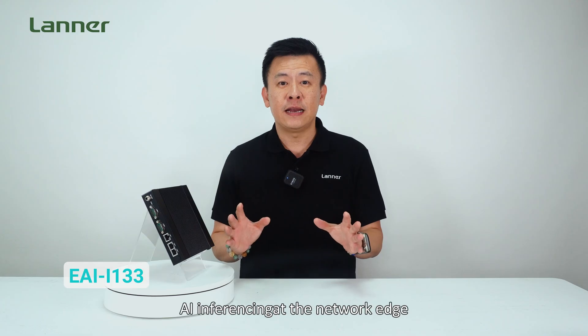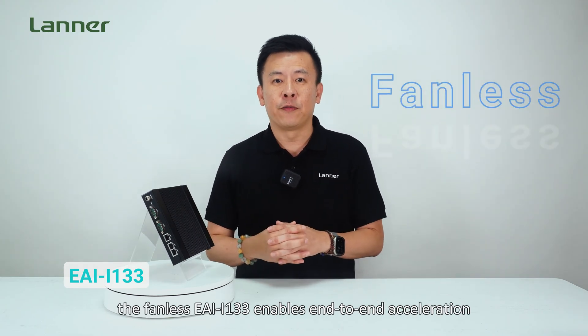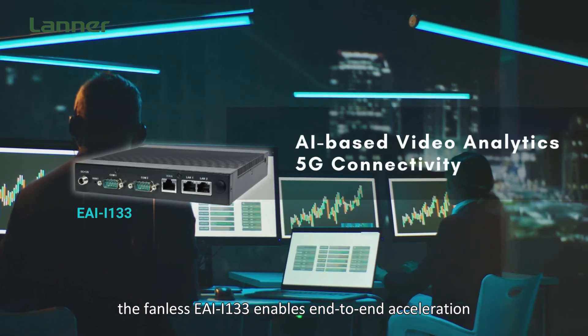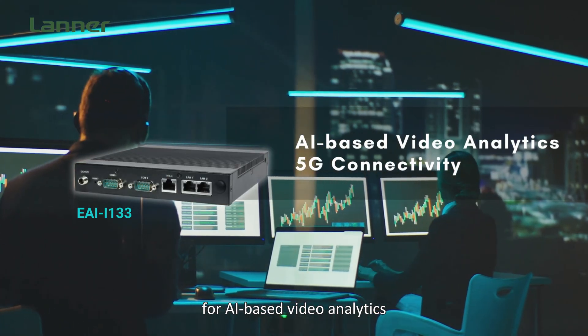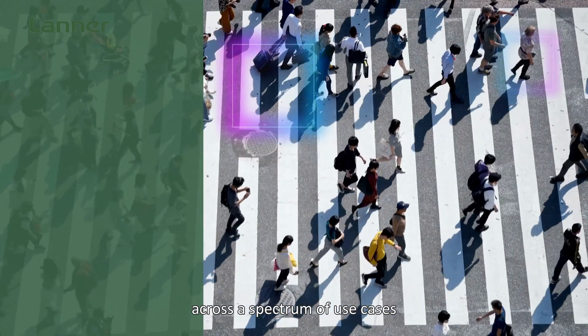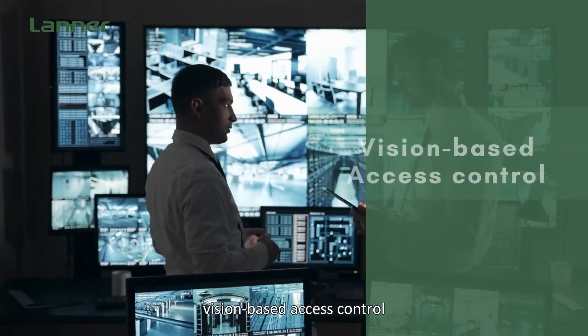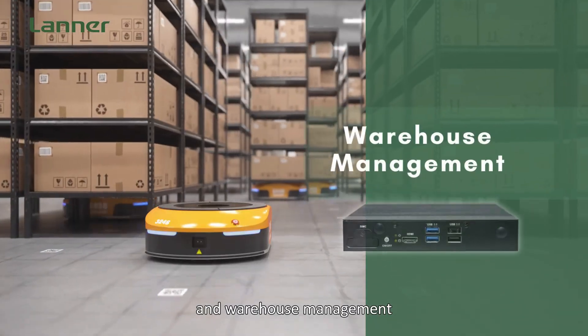Enhanced for facilitating AI inferencing at the network edge, the EI i133 enables end-to-end acceleration for AI-based video analytics and 5G connectivity solutions across a spectrum of use cases, such as retail crowd analysis, vision-based access control, and warehouse management.